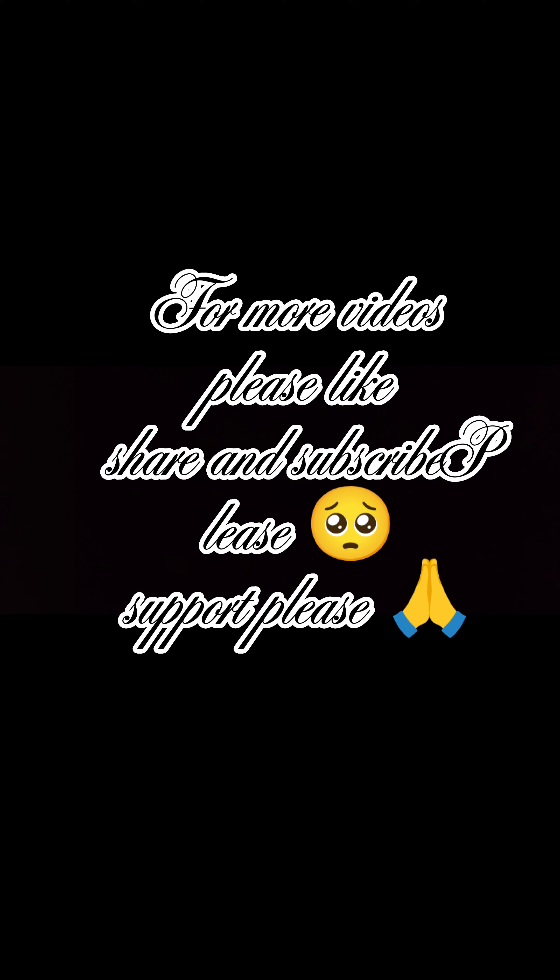For more videos, please like, share and subscribe. Please support.